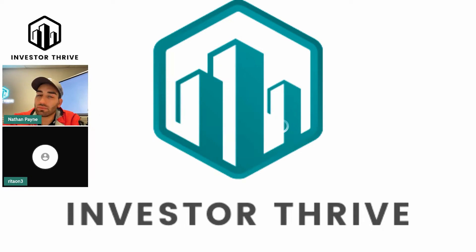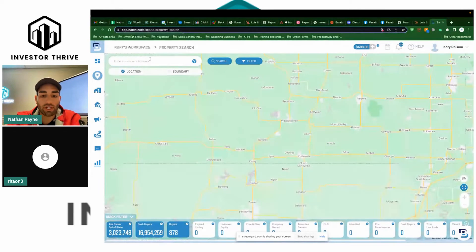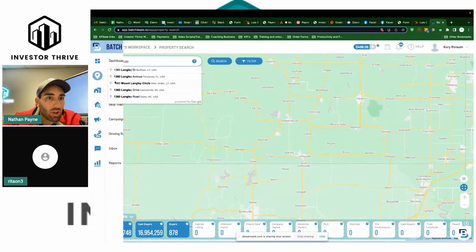Let's dive right into it. You can just tell me the address and we'll look at it and dissect and see. The first address is 1360 Langley Avenue. All right, let's see this — 1360 Langley Avenue in Pensacola. Perfect, we got it.